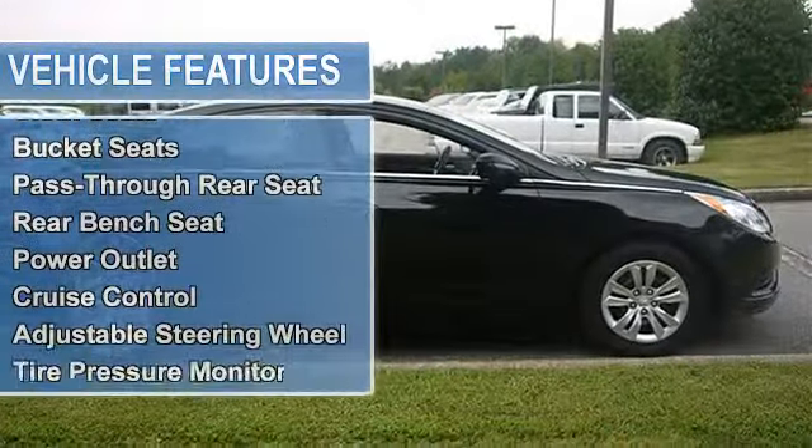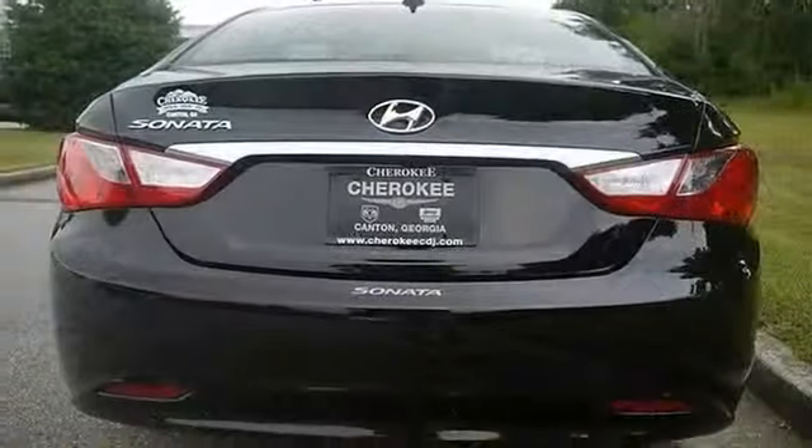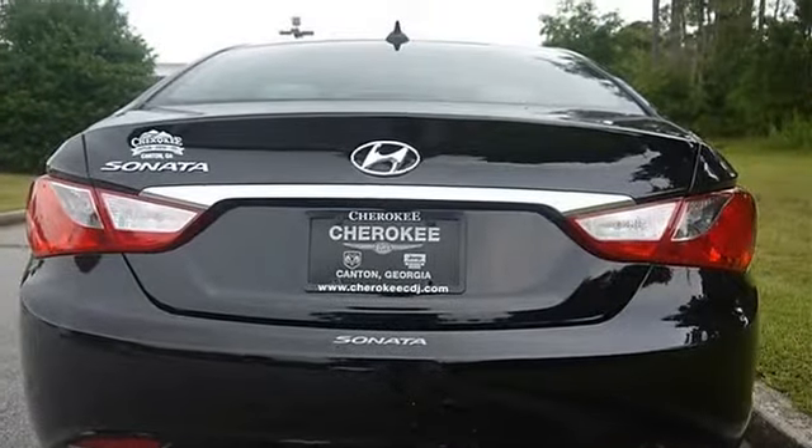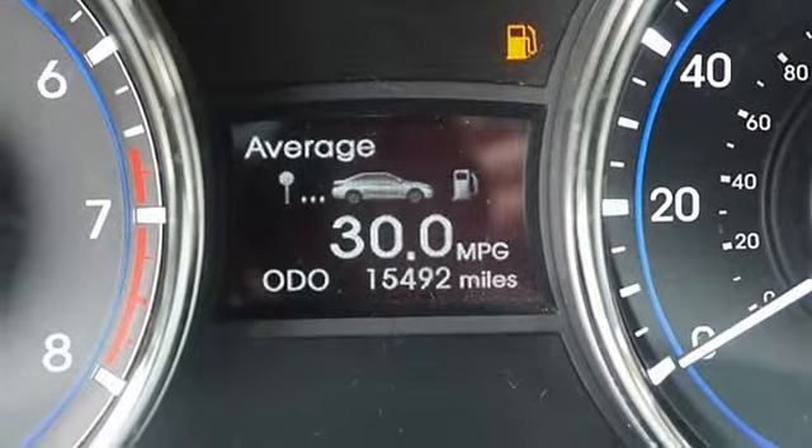Standard Equipment includes: Base Vehicle, Front Wheel Drive, Power Steering, 4-Wheel Disc Brakes, Wheel Covers, Steel Wheels, Tires Front All-Season, Tires Rear All-Season, Temporary Spare Tire.